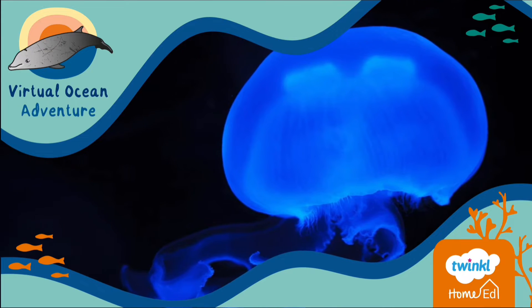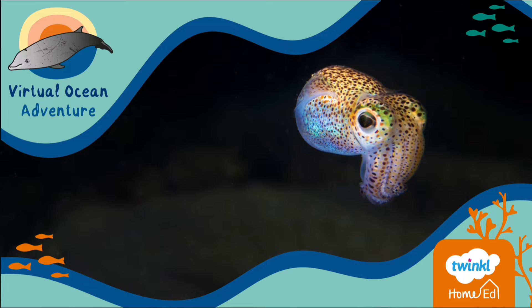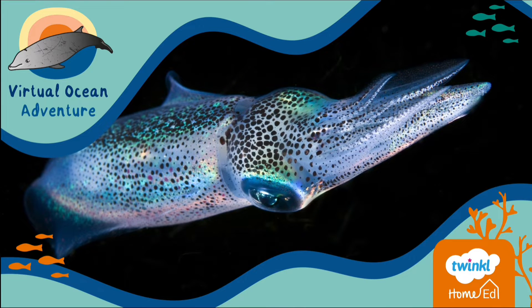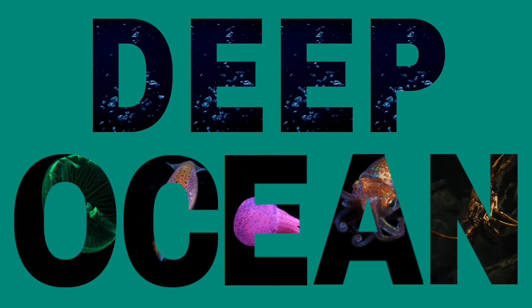Welcome back to our virtual ocean adventure. In this video we're diving deeper into the depths of the ocean. Animals living here have spent millions of years adapting to their environment. Welcome to the deep ocean.